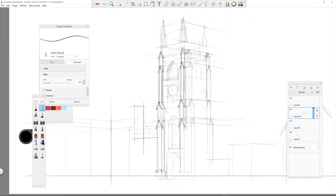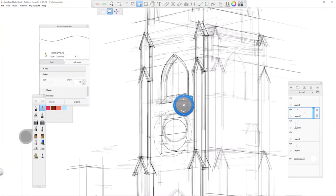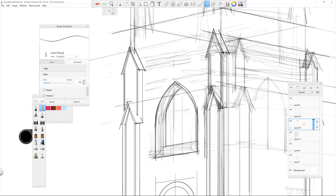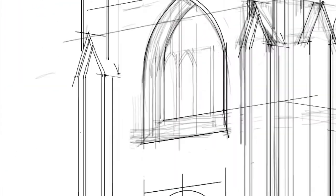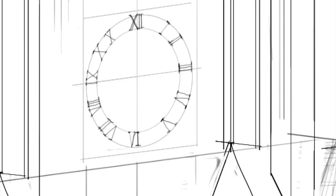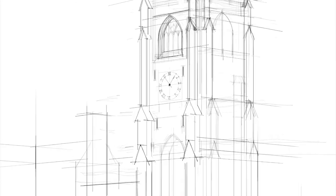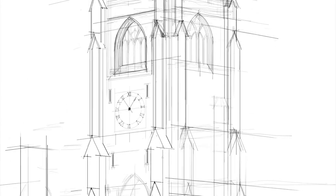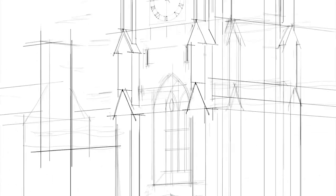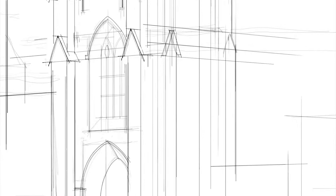Situated at the very heart of U of T's downtown campus, the Soldier's Tower sits quietly between the University College building and the Hart House. Designed by a local architecture firm, the memorial blends in perfectly with its two neighbors to present a united front with its gothic revival aesthetics. Because of the massiveness of its two adjacent buildings, the tower doesn't stand out, even though it's the second tallest war memorial in the country.